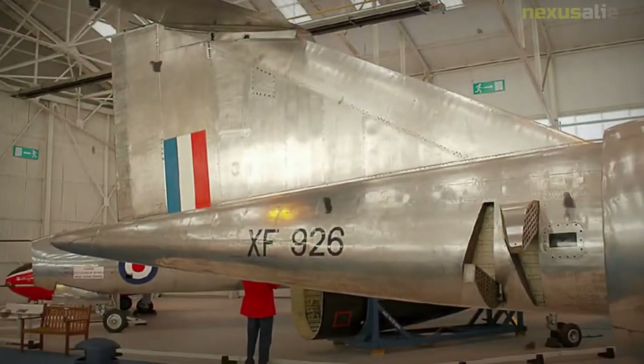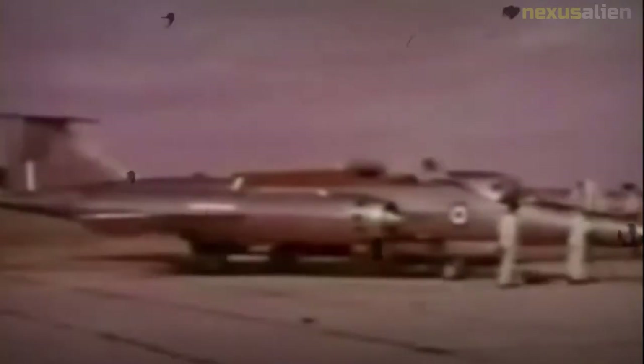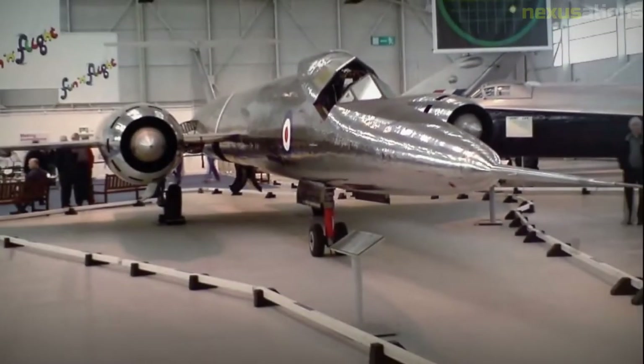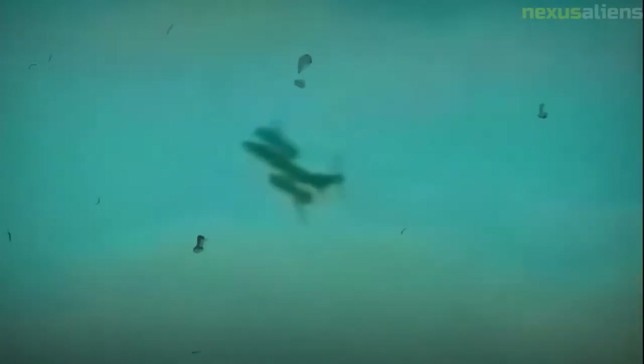Bristol gave the project the type number 188, of which three aircraft were to be built — one a pure testbed and the other two for flight testing. Under contract number KC-2M-04-CB.42-B, serial numbers XF-923 and XF-926 were given on 4 January 1954 to the two that would fly. To support the development of the Avro 730 Mach 3 reconnaissance bomber, another three aircraft were ordered, and the 188 project was continued as a high-speed research aircraft.